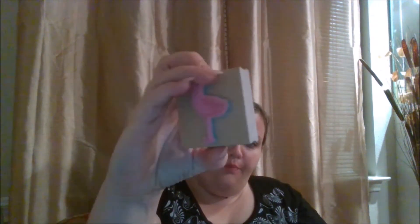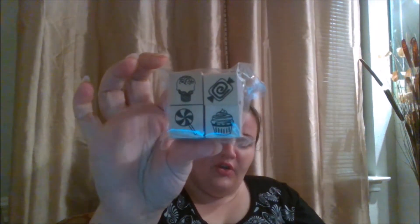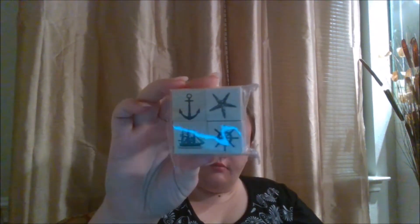These next items were not clearance, but I got them anyway — some stamps. I got this pink flamingo rubber stamp, and these were each a dollar. I also got the camera stamp, a four-pack with an ice cream cone, candies, and a cupcake. I also picked up a nautical-themed one and these really cute animal stamps.